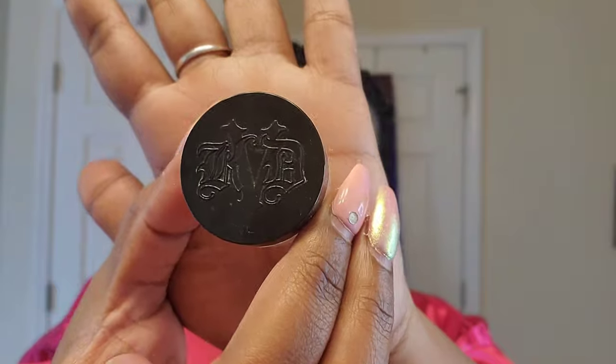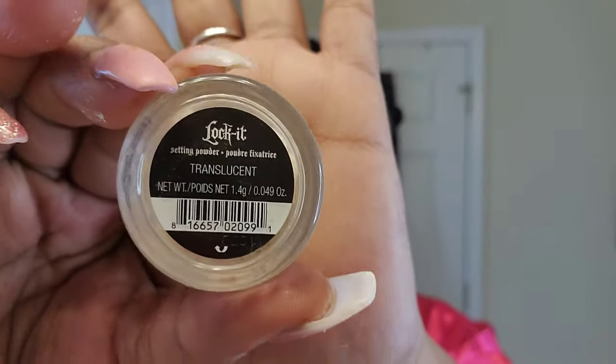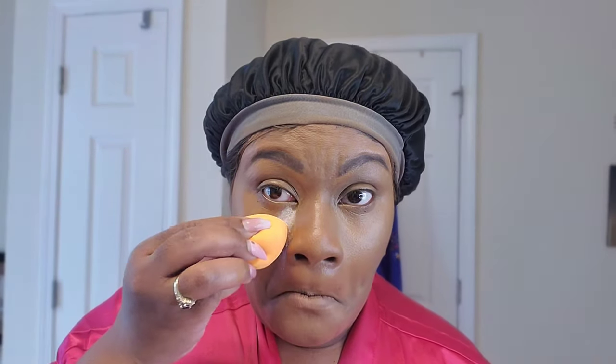I'm going to blend all of that out — blend it out, blending, blending. Next we've got to set all of this because we don't want to sweat it away. I'm going to use my Lockit Translucent Powder from Kat Von D to set underneath my eyes, down the bridge of my nose, and my chin, because that's where I tend to get a little shiny throughout the day. You don't want to be sitting in an interview glowing — that's not cute — so we're going to lock this in place.